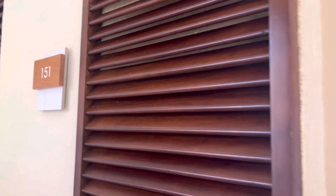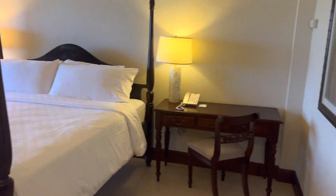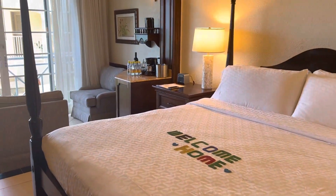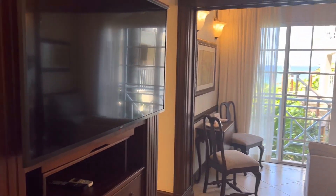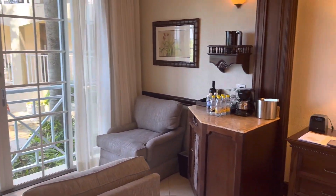We are in room 151 at Sandals Royal Plantation. Most of the rooms here have a French balcony instead of the traditional balcony. You can open the doors and look out, but there's not an outdoor balcony.